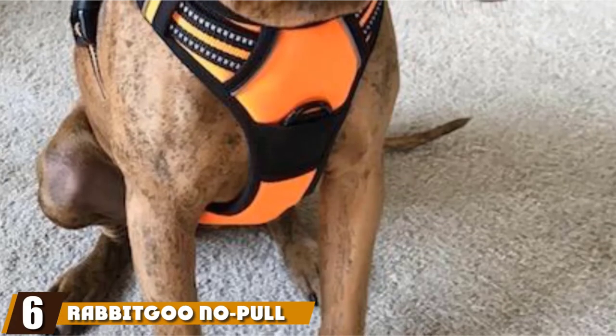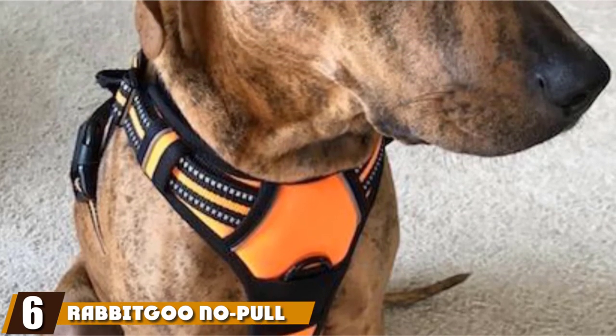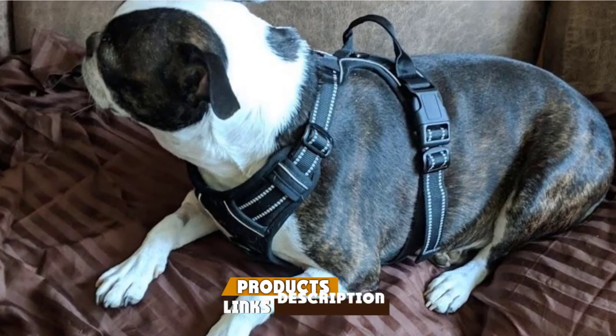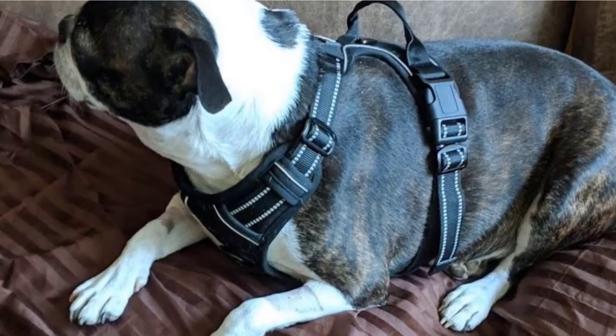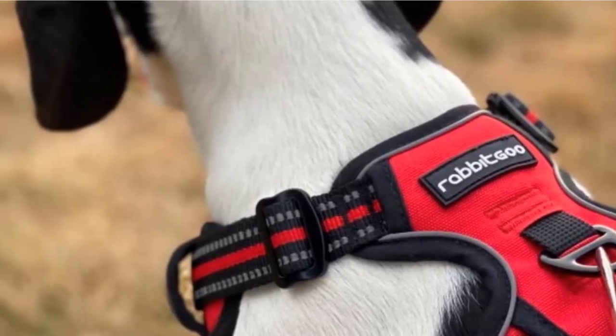The number six position is dominated by the Rabbit Goo No Pull Pet Harness. Here's a small dog harness from Rabbit Goo, available in a small size that measures 13.8 to 19.3 inches on the neck and 15.7 to 27.6 inches on the chest. It's also available in several different colors.